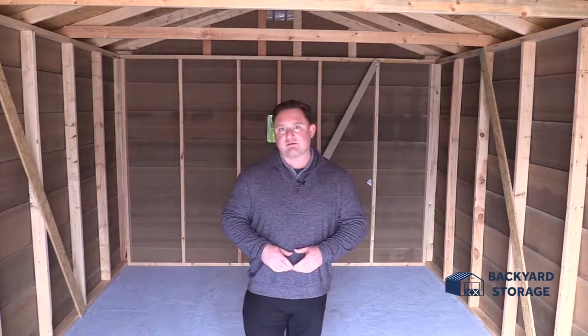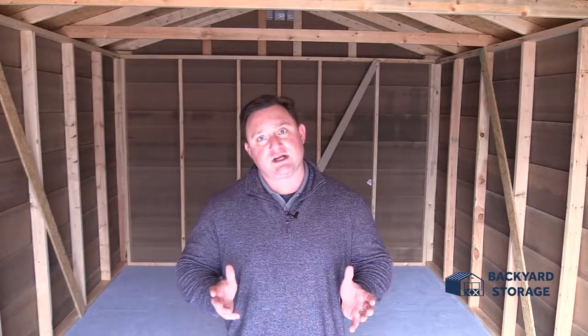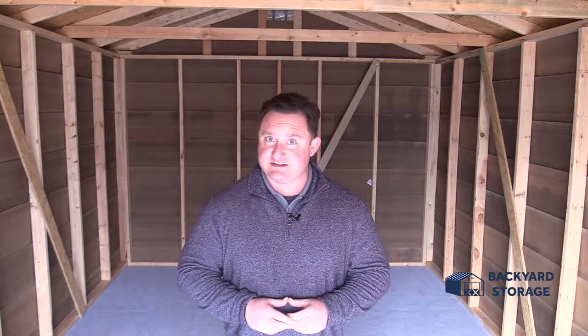Come on down today to Backyard Storage Traveler's Rest and take a look at this 12 by 20 garage with the built-in roll-up door. Now remember, it's tax time — take advantage of our 90 days same-as-cash buying option or our no credit check, no credit impact flex leasing.